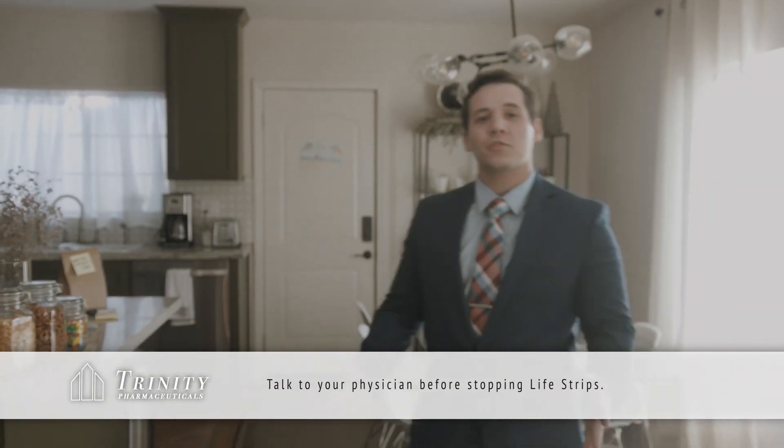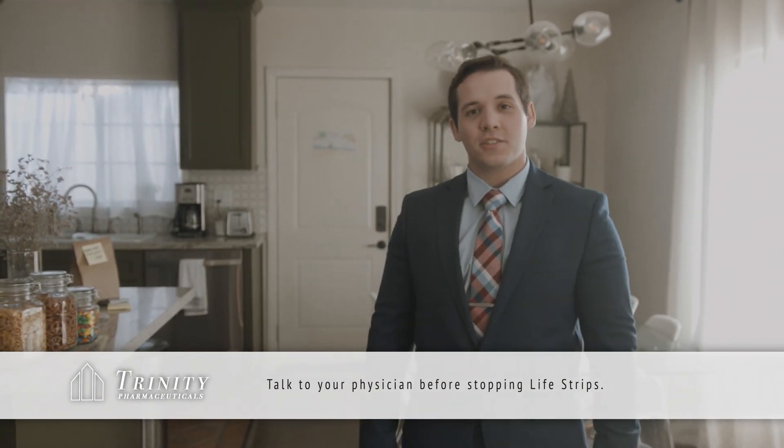Just another way Trinity Pharmaceuticals is fitting wellness into your busy schedule.